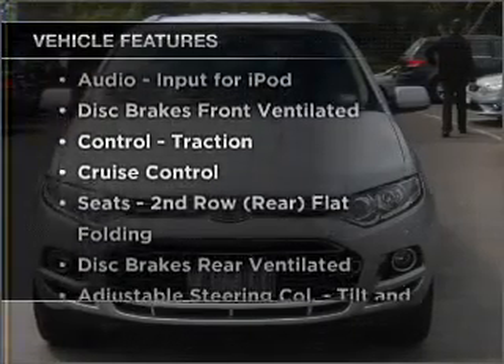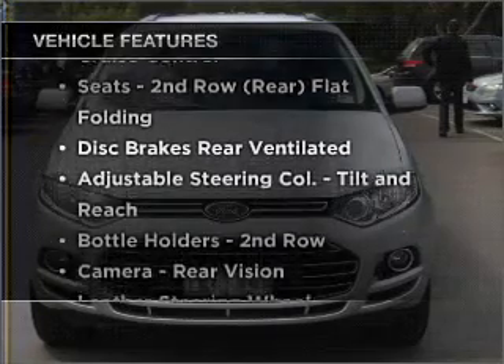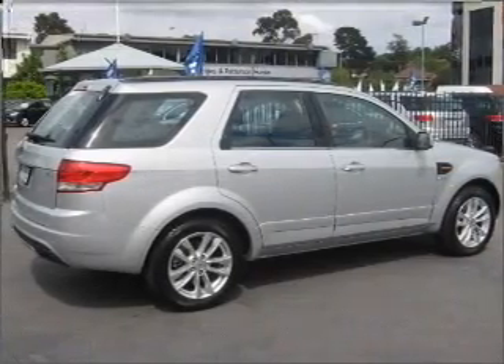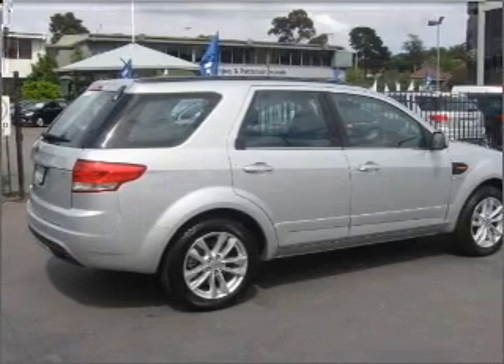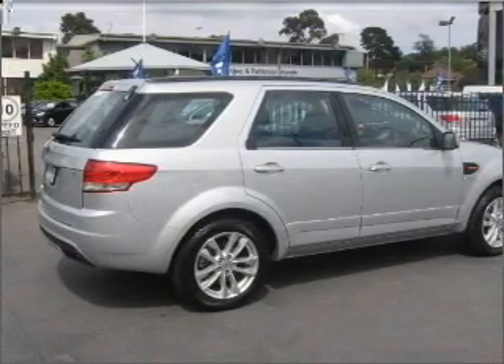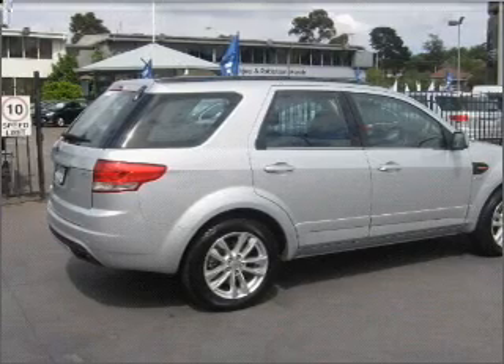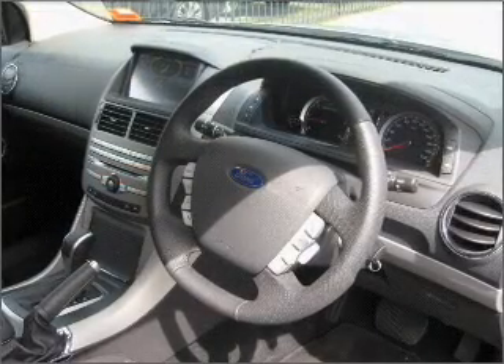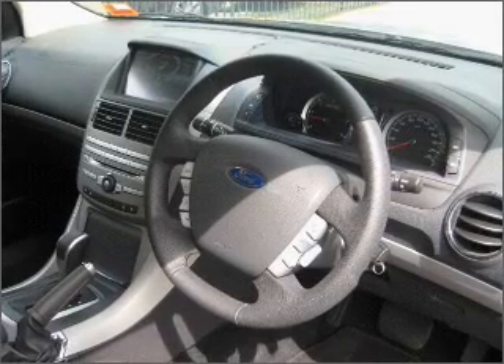Plus enjoy these notable features that are included in this ride: cruise control, climate control, central locking, power windows, an alarm system, a CD player, audio input for your iPod, auxiliary input for your MP3 player, ventilated disc brakes, stability control, curtain head airbags, and an adjustable tilt steering wheel.